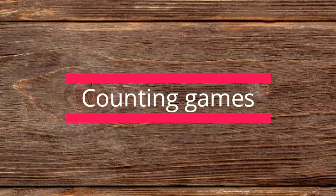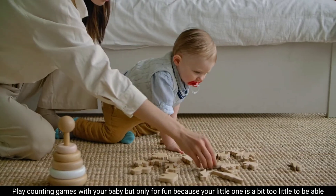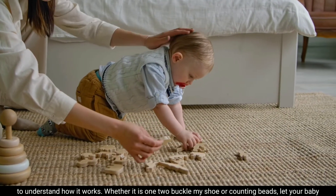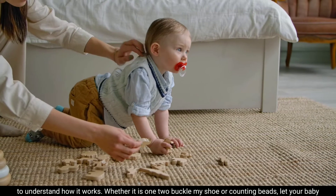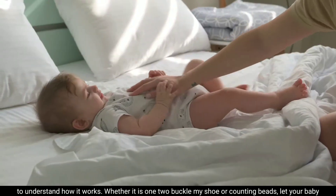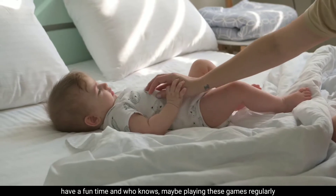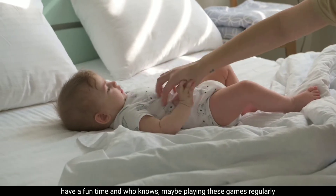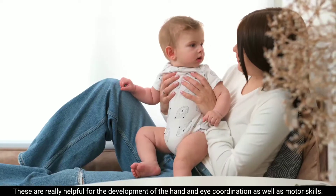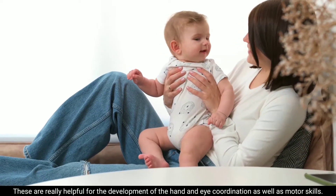Along with finer motor skills. Counting games — play counting games with your baby, but only for fun, because your little one is a bit too little to understand how it works. Whether it is 'One, two, buckle my shoe' or counting beads, let your baby have a fun time. Who knows — maybe playing these games regularly might just end up teaching them a thing or two as well.